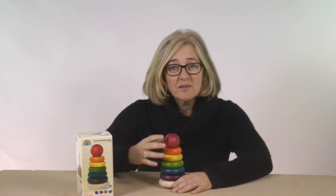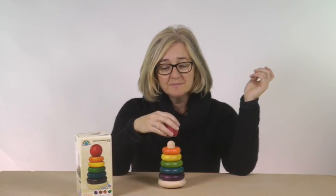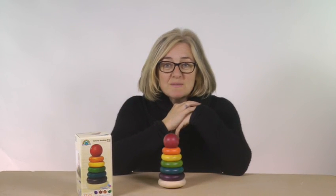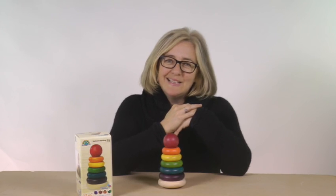You can help your little one's cognitive development by simply showing them how to pick the different coloured rings up and place them back on the tower. They'll automatically start to copy you, and soon they'll learn how to do it completely on their own.